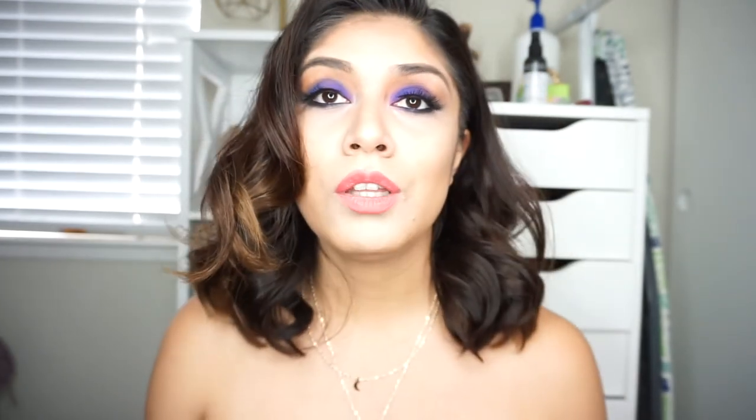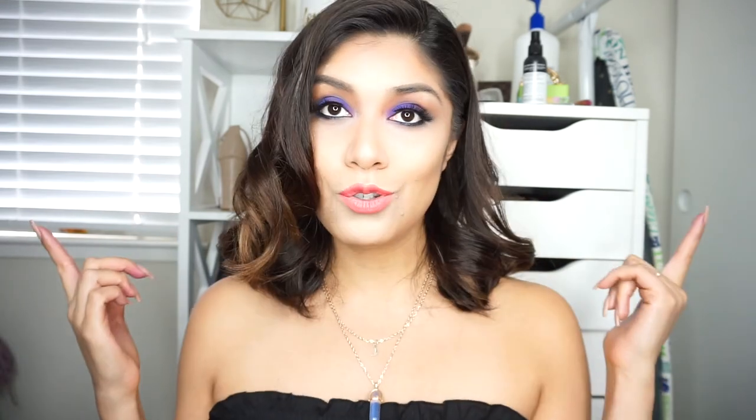Overall, I did not like the box. The brow product didn't work and the eyeshadows are super chalky. The only thing I liked is maybe the lipstick — I think it's cute with a different look, but I definitely wouldn't pair these two together. Don't forget to subscribe to my channel and click the notification bell so you never miss when I upload a video. I'll see you guys soon!